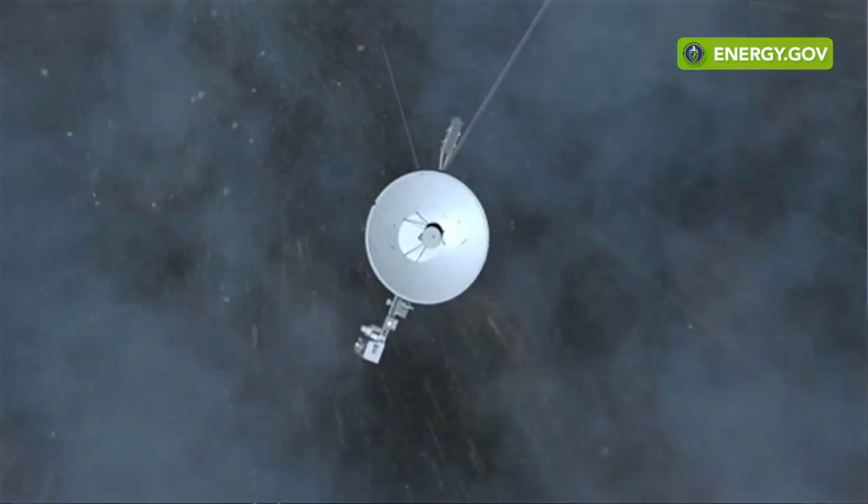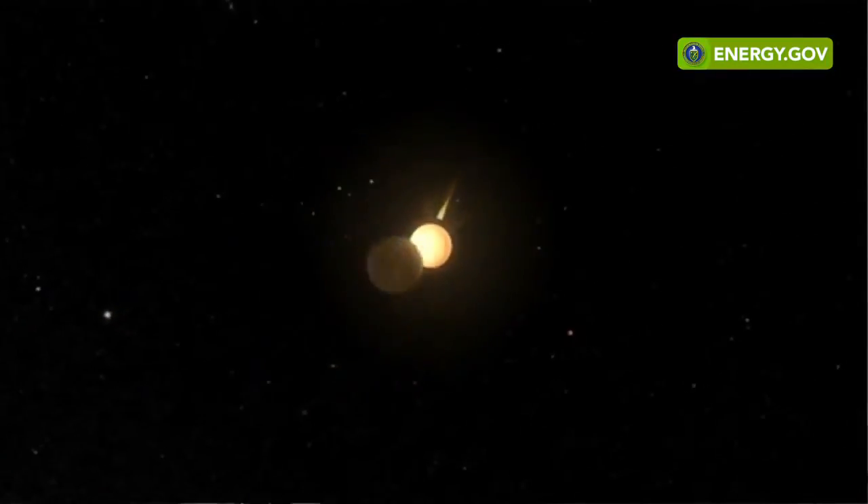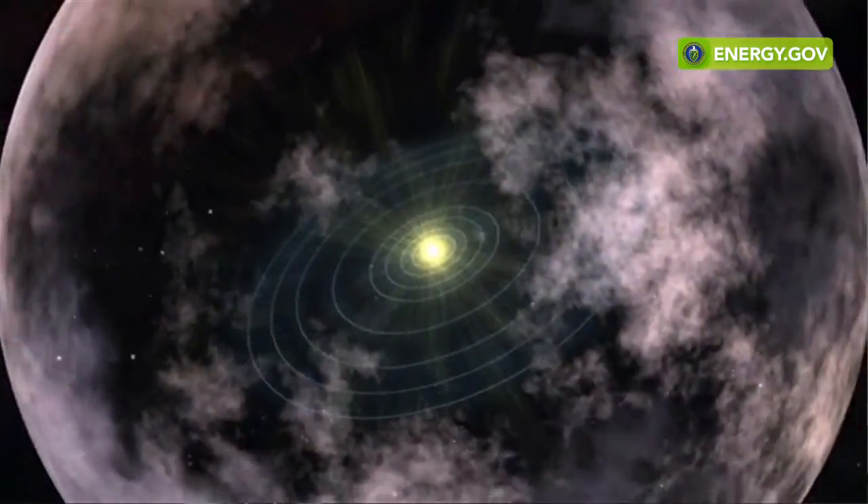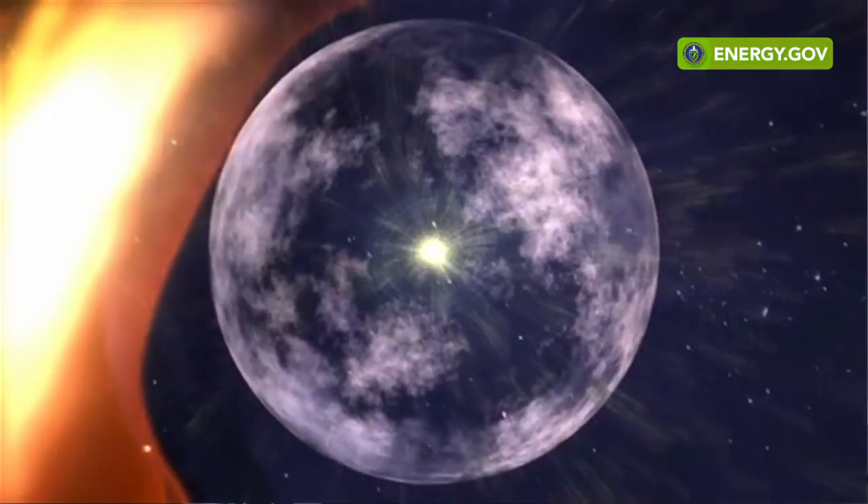And then there's Voyagers 1 and 2. The Voyager space probes, launched in 1977, are still operating today because of their radioisotope thermoelectric generators. The space probes are over 11 billion miles from Earth and are entering the very fringes of our solar system.